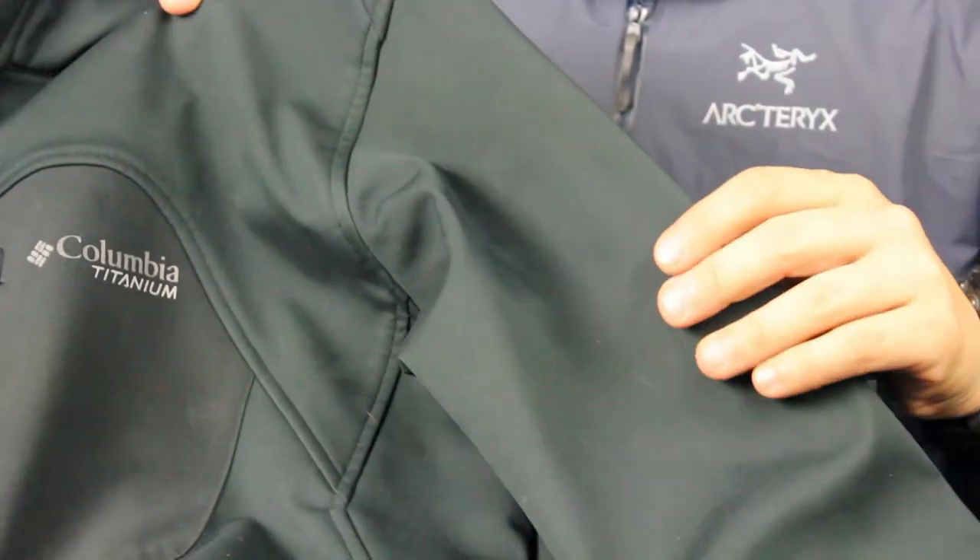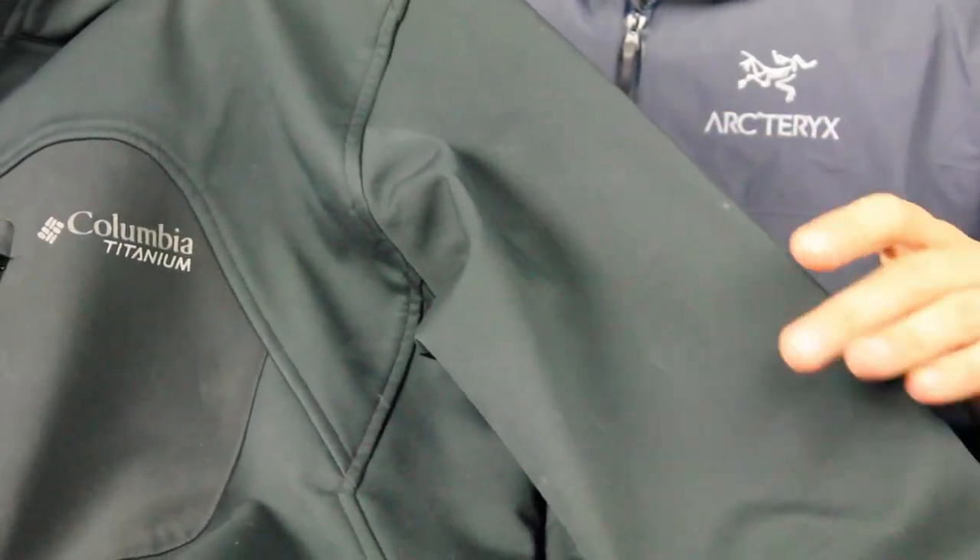It has kind of a textured hand to it — it is rather smooth, but there's a difference in smoothness between the hard shell and the soft shell. The hard shell has almost a waxy feel to it, whereas the soft shell has a textured feel. This Columbia is the type of jacket you'd wear on a cool, dry day — maybe some dry snow at best. It's going to keep you warm in a cool, dry environment, whereas the hard shell is just going to keep you dry.